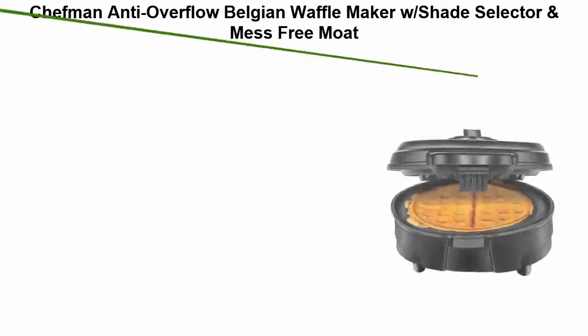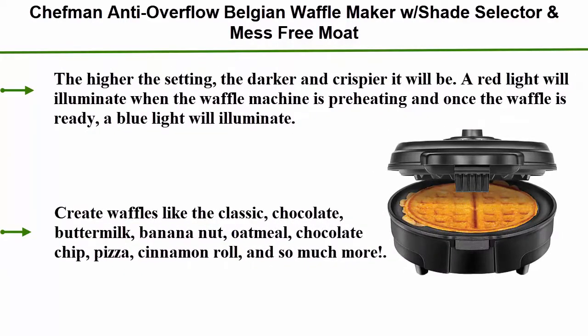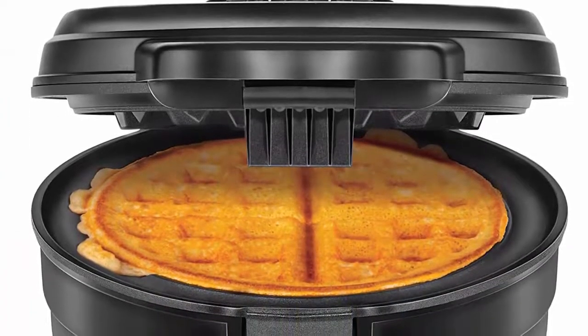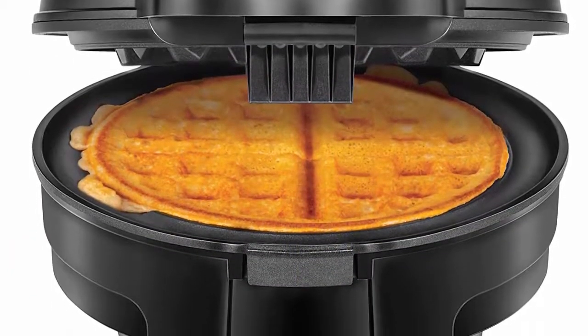Top 5: Chefman Anti-Overflow Belgian Waffle Maker with Shade Selector and Mess Free Mode — round waffle iron with non-stick plates and cool touch handle, measuring cup included, black. Mess free, stress free: this waffle maker is designed with a wraparound channel to catch any excess batter, preventing any batter from overflowing or leaking.